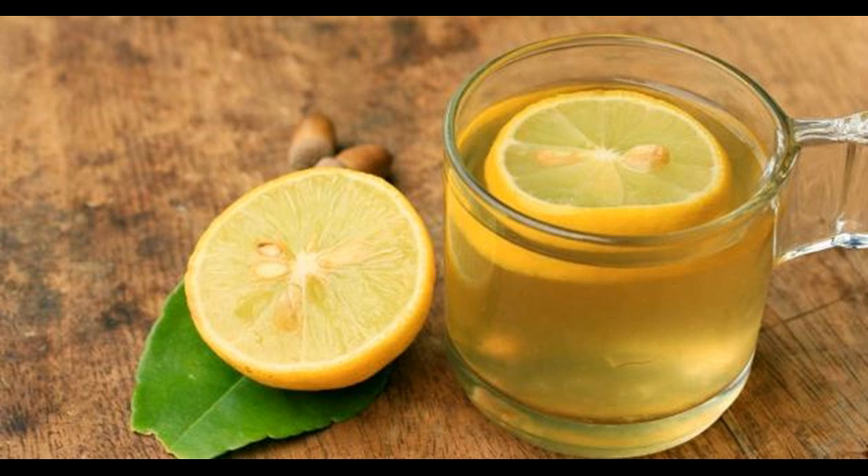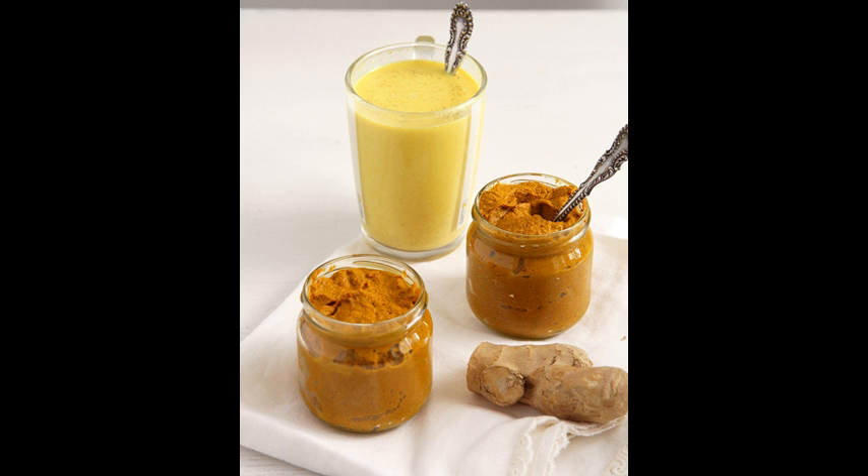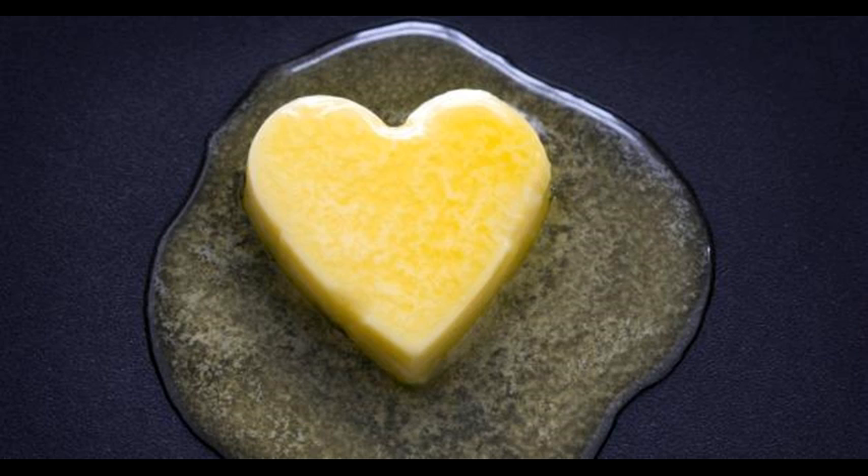3. Boost blood circulation and also thin the blood — caution to those already on blood-thinning medication. 4. Heal and soothe the digestive tract and even help prevent ulcers due to antiseptic properties. 5. Reduce the pain and fever associated with illness.